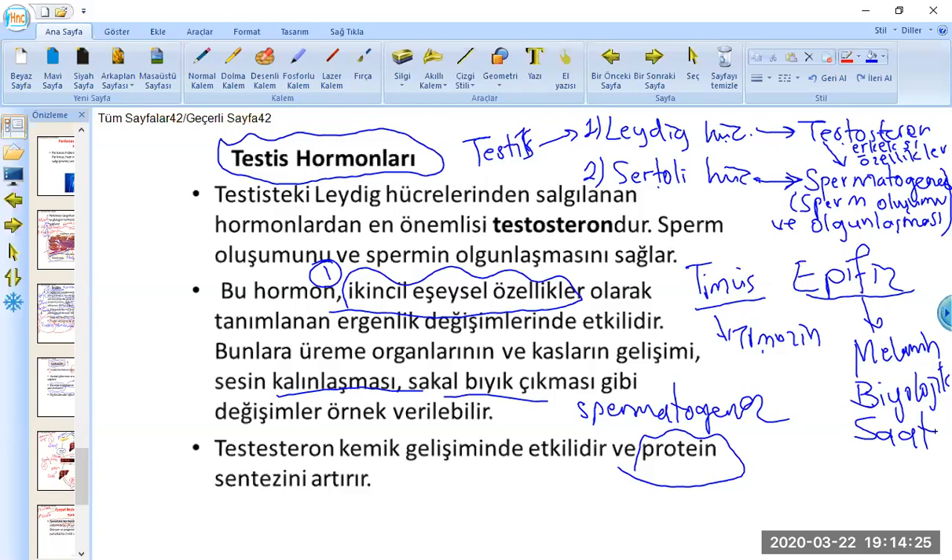Evet, dersimizin sonuna geldik. Hepinize iyi akşamlar diliyorum. Daha sonra görüşmek üzere; COVID'den uzak sağlıklı bir ömür diliyorum. Hoşçakalın.